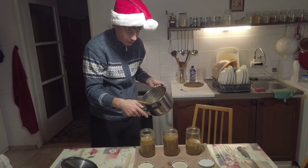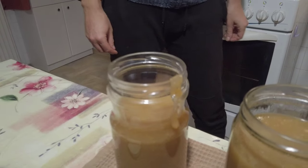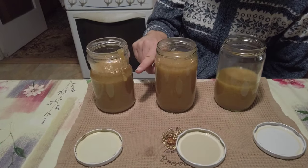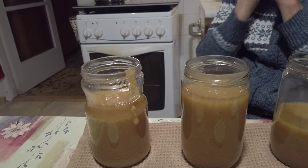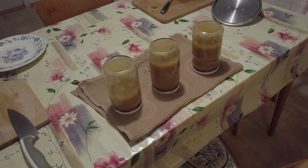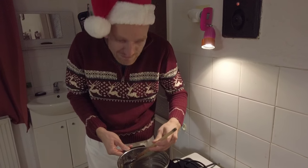I wanted to compliment myself that I'm not messy today — but no, this is the usual me. Now the day is ruined. You are always messy. So yeah, that was the applesauce, and my honeybee approves — it's delicious.